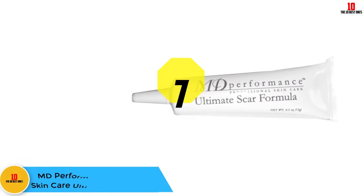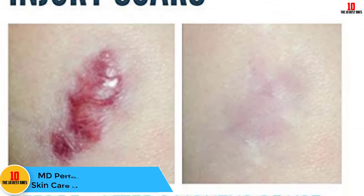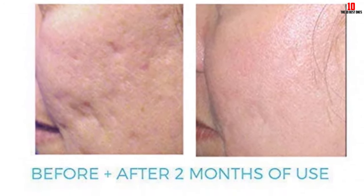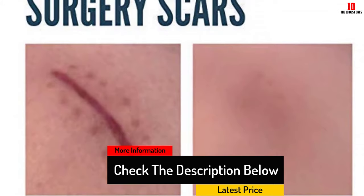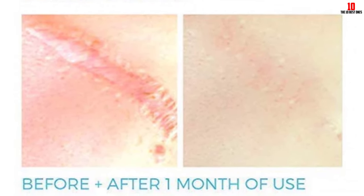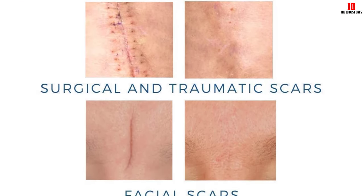At number 7, we have the MD Performance Professional Skincare Ultimate Scar Formula. Burns are usually unexpected and call for a quick response, so it helps to have something on hand. Make sure to treat your burn as soon as possible and contact your doctor to be certain you're treating it correctly. However, burn scars don't have to stay with you forever. This MD Performance formula uses silicone as a main ingredient to tackle the appearance of your burn. Medical grade silicone is one of the best non-surgical treatments for burn scars — it's been used in the treatment of burn scars for more than 30 years. It blends easily and should begin improving your scar's appearance within two months of twice-daily treatments.